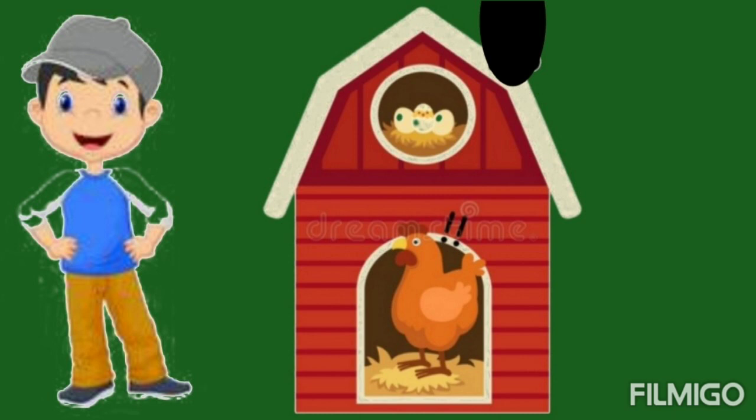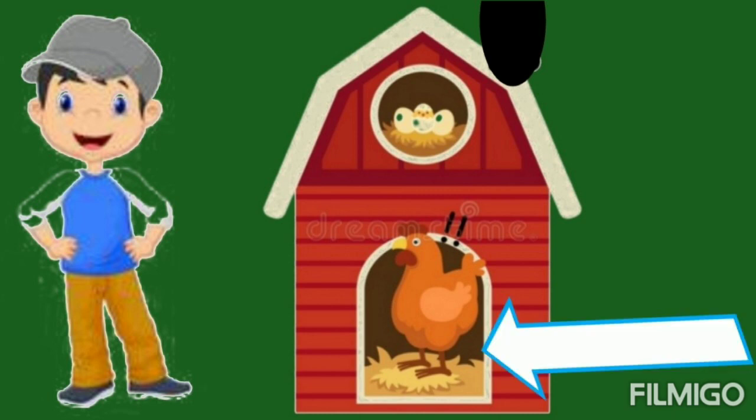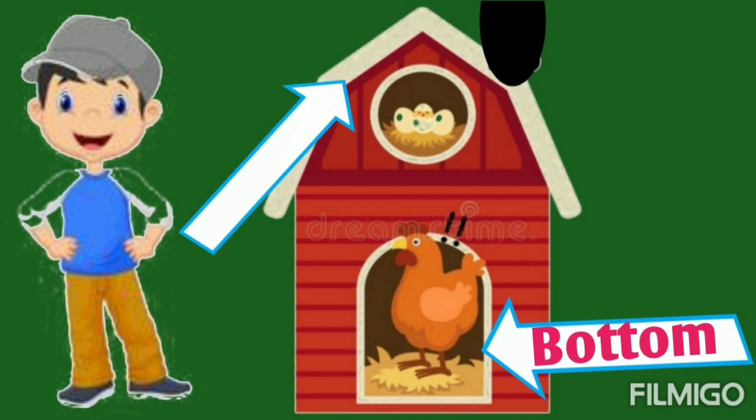Now, here a hen and its chickens are on different floors. Can you guess about the hen? Yes, hen is on the bottom floor. Now, can you guess about the chicken? Yes, chickens are on the top floor.